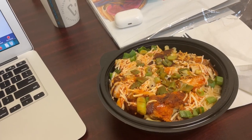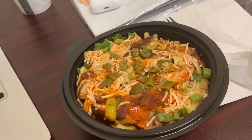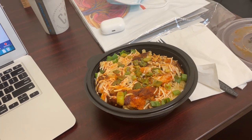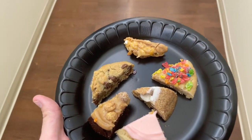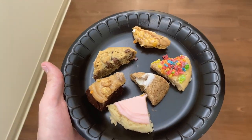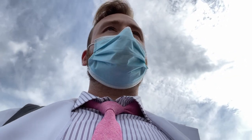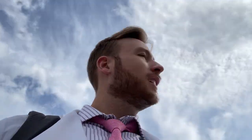One thing that's super awesome about this rotation is I get lunch pretty much every day. Today we got a buffalo chicken bowl. They also have all these cookies in the break room that just got dropped off, and I took one sample of every single one. We're officially done — it's about four o'clock.